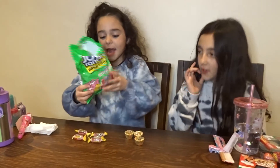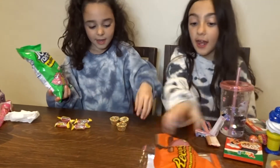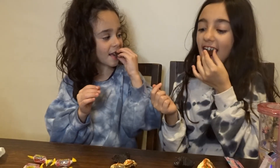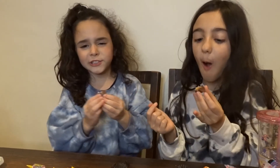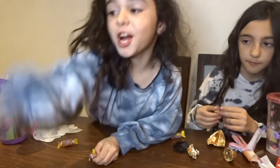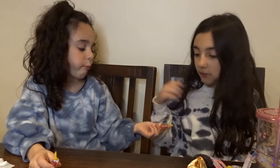We have Jolly Ranchers, which are an American candy, and then we have Nerds. I'm going to eat them. The Nerds taste amazing — a ten out of ten! Now we are eating the Jolly Ranchers. I love them! Ten out of ten — yes, ten out of ten!